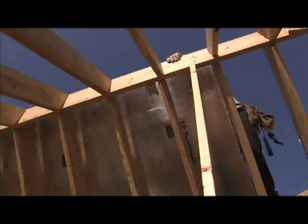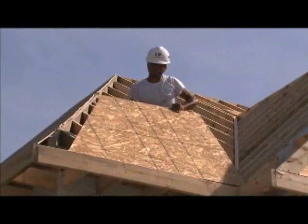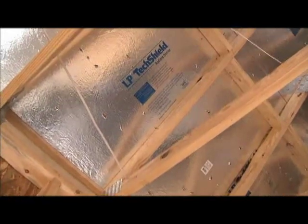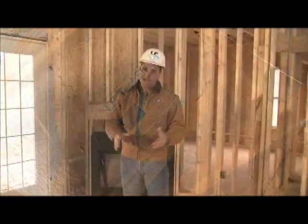Independent research has found that Radiant Barriers can reduce daytime air conditioner electricity consumption by up to 17%. This can lead to incredible cost savings for the homeowner and can make Radiant Barrier a great upsell for you as a builder.